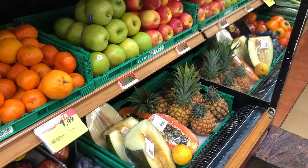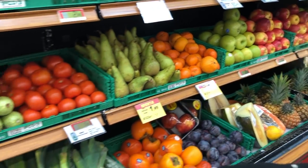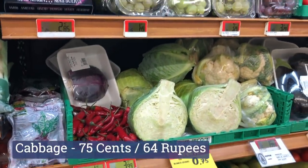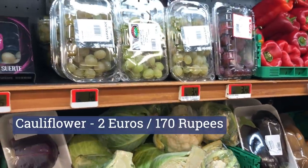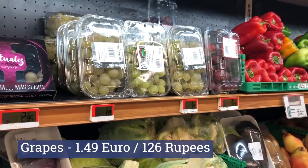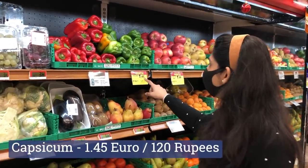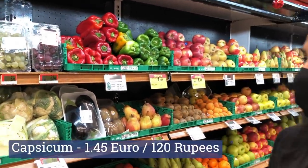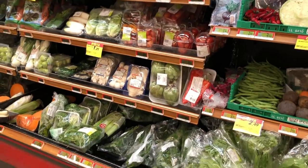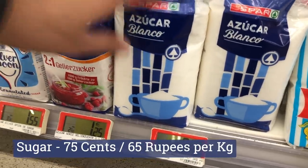So we have pineapple, pepita, and many fruits. There are tomatoes, cabbage for 75 cents, and also Shimla mirch — capsicum — at 1 euro 45 cents per kg.